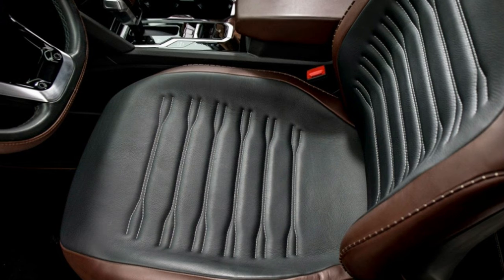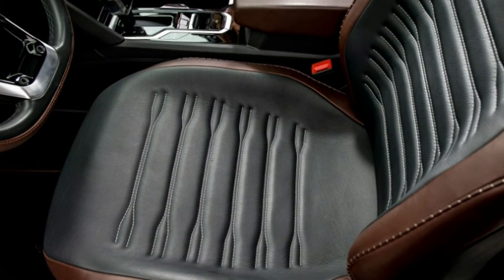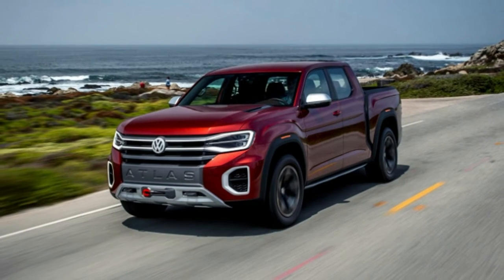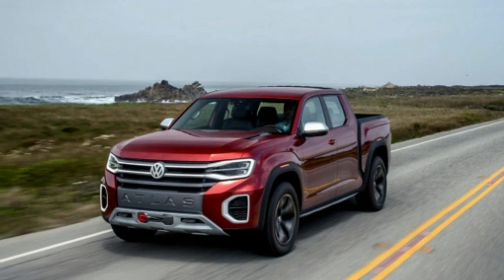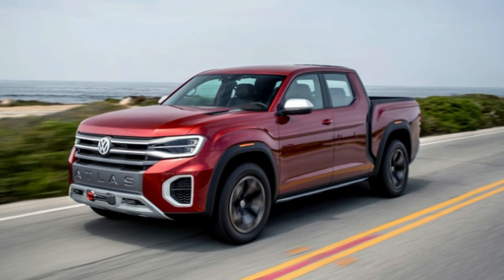My time with the Tanoak concept wasn't necessarily about answering whether America needs another pickup truck, though one incident did shed some light on what could make or break the success of this theoretical truck. When pulled over for some photos, a Tacoma driver stopped and hopped out of his well-worn truck, excitedly asking questions about my borrowed ride — what was it, what was under the hood, and when is it coming?